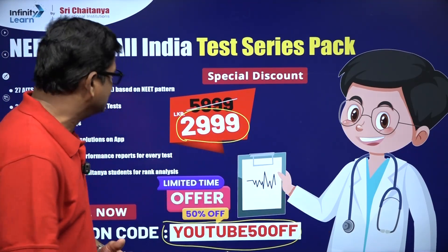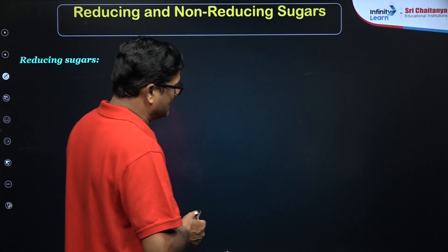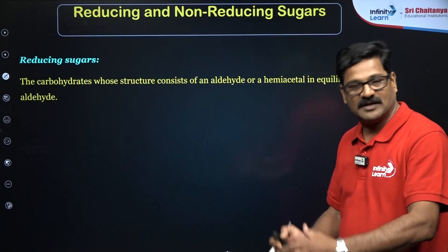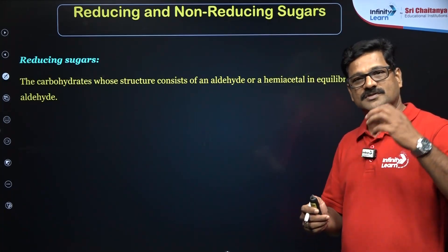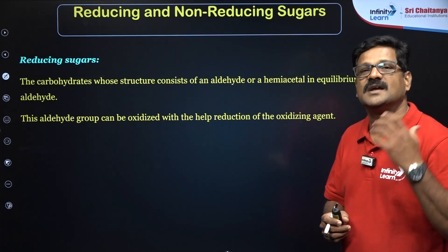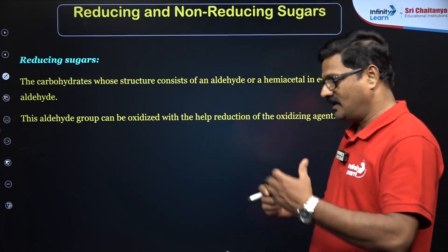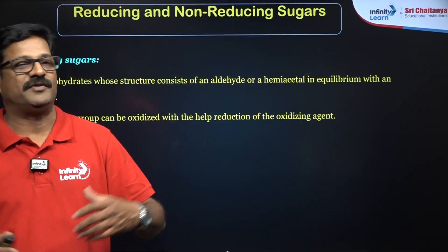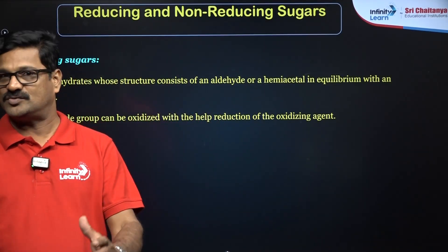Now let's talk about reducing and non-reducing sugars. What is a reducing sugar? A sugar or carbohydrate which reduces Fehling's solution or Tollens' solution is said to be a reducing sugar. This sugar should have a free aldehyde group or a free hemiacetal group to be classified as a reducing sugar.